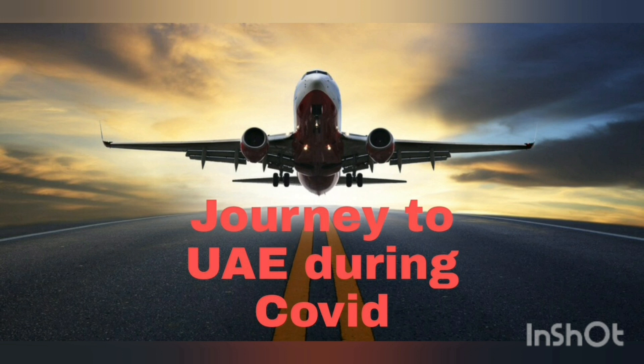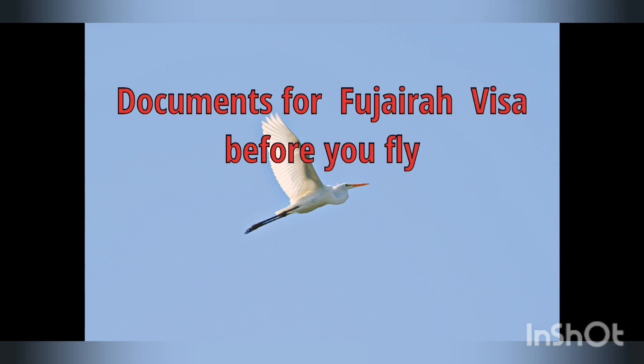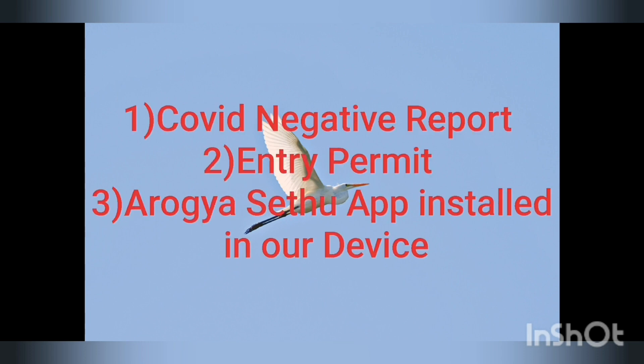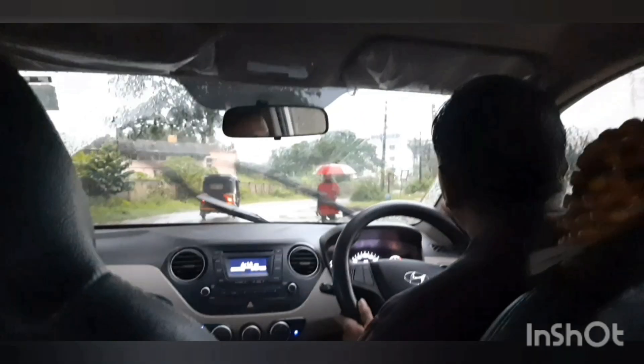I had my COVID test done and it came back negative. The documents required for a Fujairah visa before you fly are: first, the COVID negative report done at ICMR approved labs; second, the entry permit from the UAE; and third, the Aarogya Setu app installed on your mobile device. The COVID negative report is the most important thing — if you have all these documents ready, your travel will be smooth.